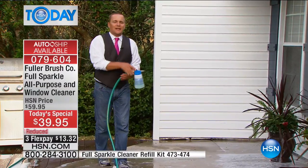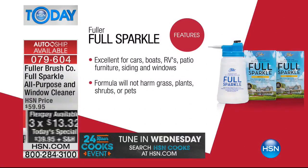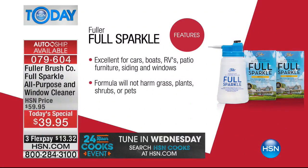Today we're doing reduced shipping and handling on this as our today's special. The flex pay is only $13.32. I hate doing windows — I do them once a year even if I need it or not, which is terrible. I live near the water and there's always stuff kicked up, plus pollen in the air. With this, you'll never have to deal with that.